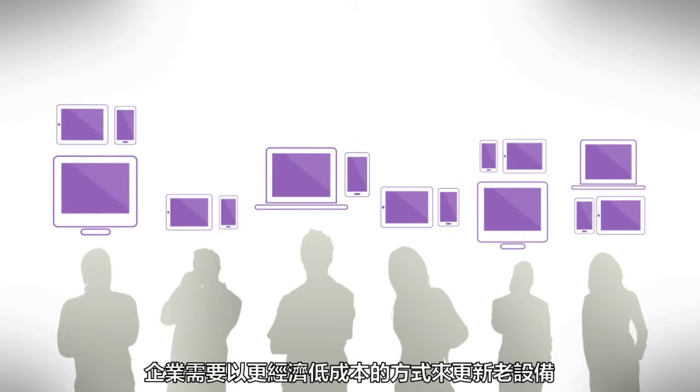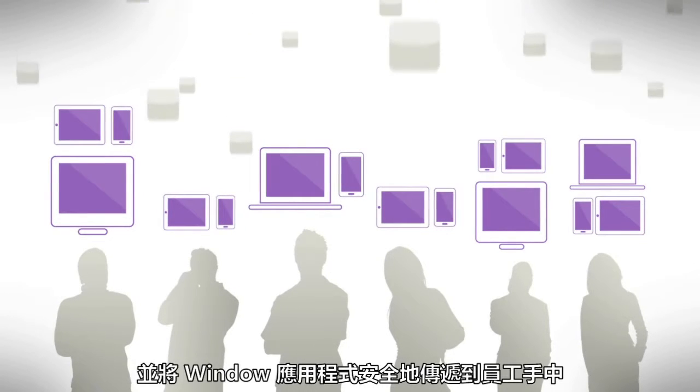So if you want to replace old devices for less, or get Windows apps into the hands of your workforce, we're right here with you. Optimizing app and desktop functionality in a single delivery platform to mobilize your work and simplify your life.